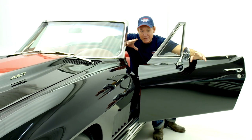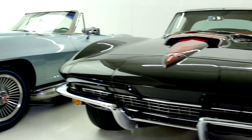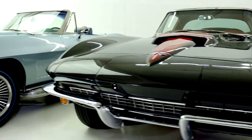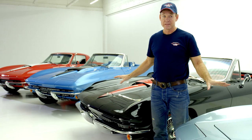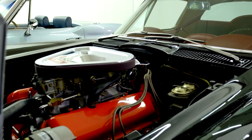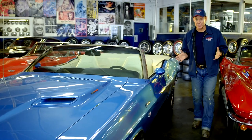People always ask me, are your cars as good as they look on the internet? Yes and no. These 1967 Corvettes are some of the best I've ever seen — they're amazing, but not perfect. Every 50-year-old car is going to have 50-year-old parts, and that's what makes them valuable in the first place. We have some amazing cars here at American Dream Machines.